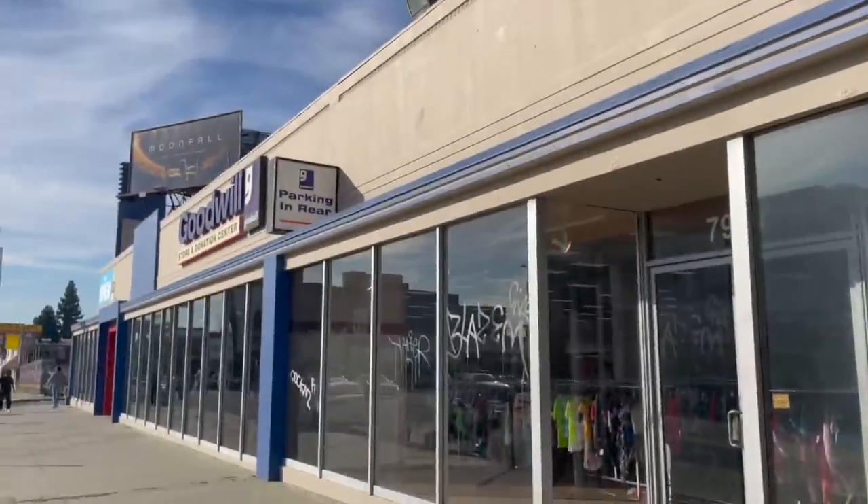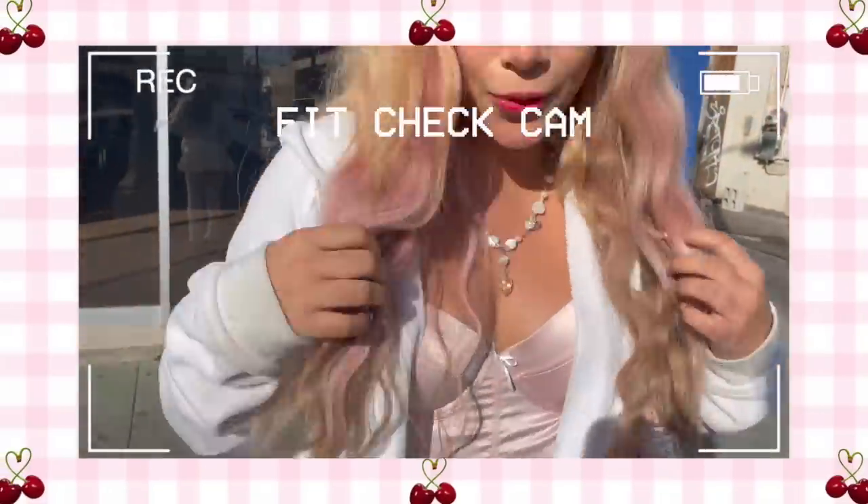We're at Goodwill right now, but before we go in, I want to show you guys my outfit. I got my pink corset and this little milk shirt.